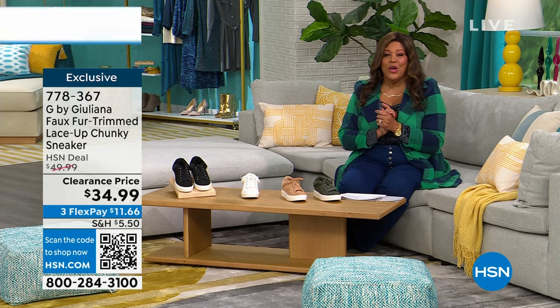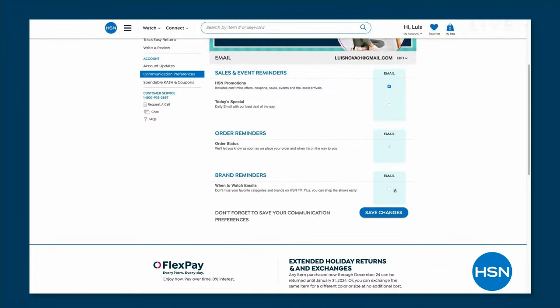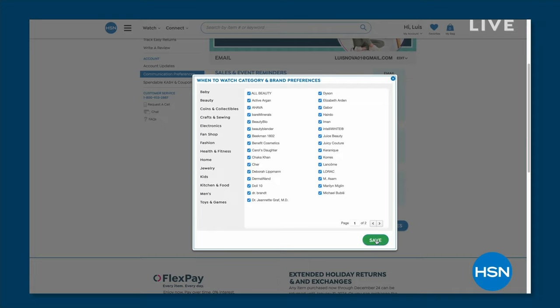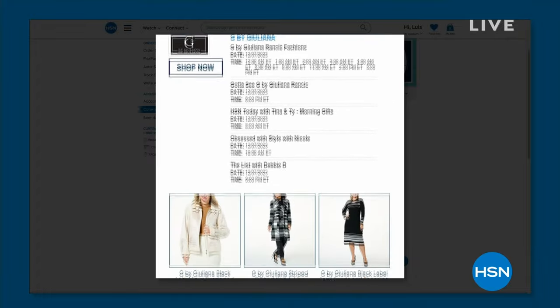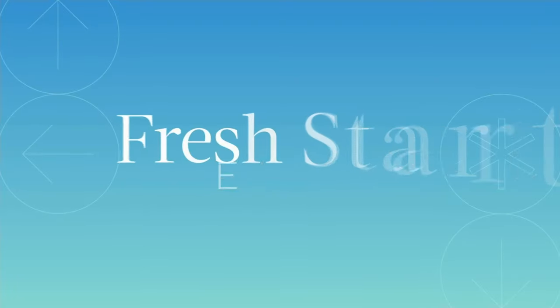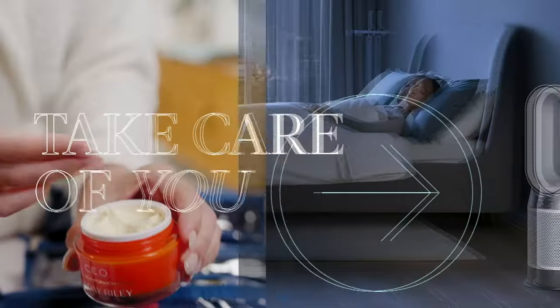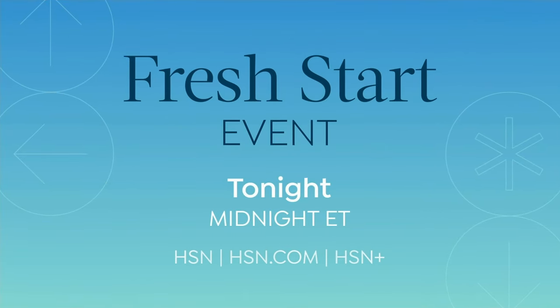So be the first to know when your favorite brands are on air. You can customize your shopping experience today by signing up for when-to-watch emails. Simply go to your HSN account and update your communication preference and select your favorite brands - there's over 350 to choose from. And we'll be right back. You guys, we've got some good stuff. If you can get your hands on this sneaker and this navy and green jacket, thumbs up.